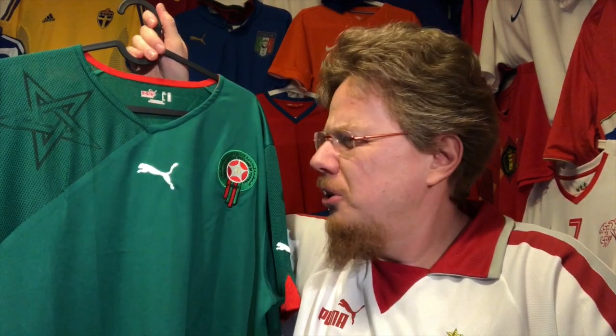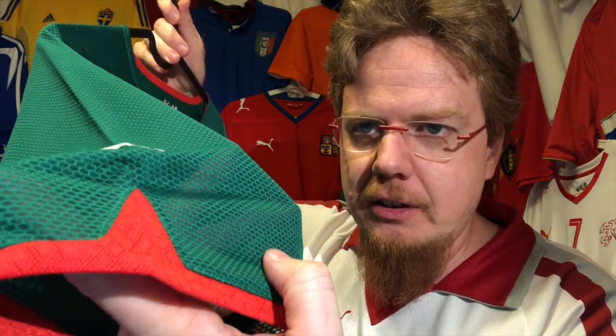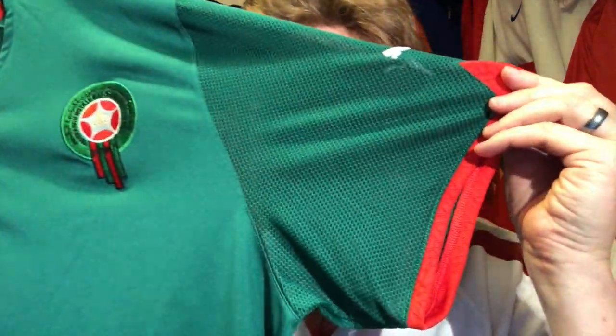It's similar to the Cameroon jersey - you see this pattern here on the red part, it's very highly ventilated on the strike zone as well as on the sleeve. This is basically see-through, which is nice. On the back you have this very ventilated but also heavily patterned jersey - that's what this Puma range usually had.